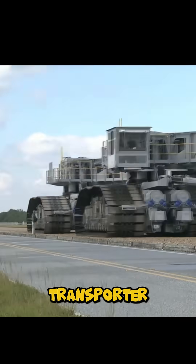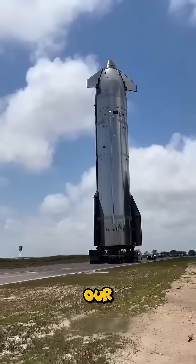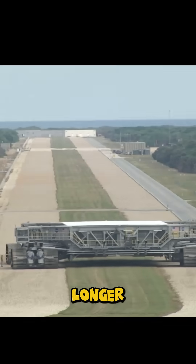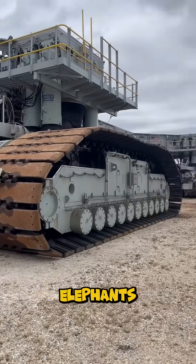Meet NASA's Crawler Transporter, the 6.6 million pound beast that carries our future to the stars. Built in the Apollo era, it's longer than a baseball field, wider than an eight-lane highway, and heavier than a thousand elephants.